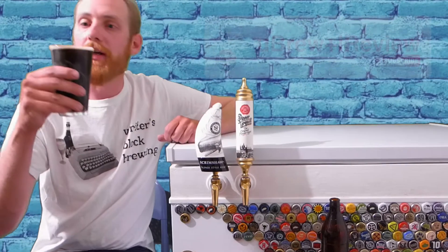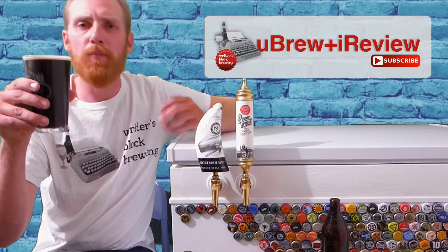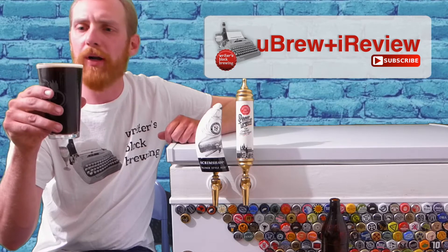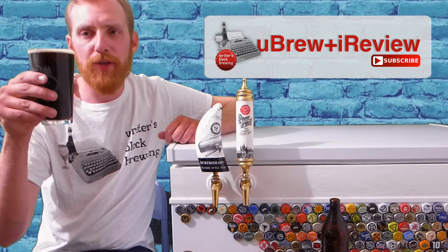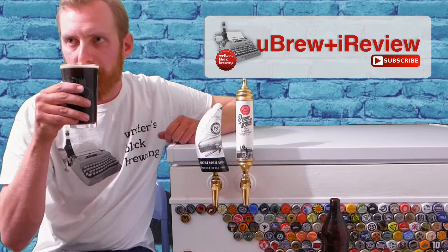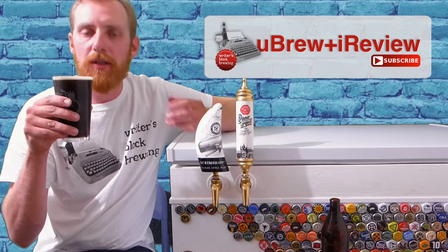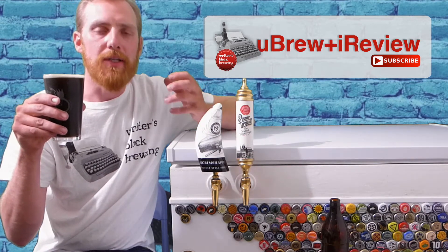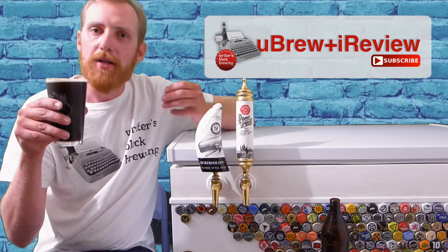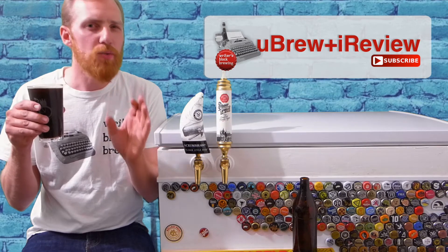Let's get a closer look at this American Stout. Real nice foam on it, mocha in color, light brown, real creamy, frothy looking foam. As for the aroma? I'm initially getting some sweetness, a lot of roasted dark kiln malt, really picking up a deep chocolatey, subtle coffee flavor. Very nice, subtle, sweet aroma.